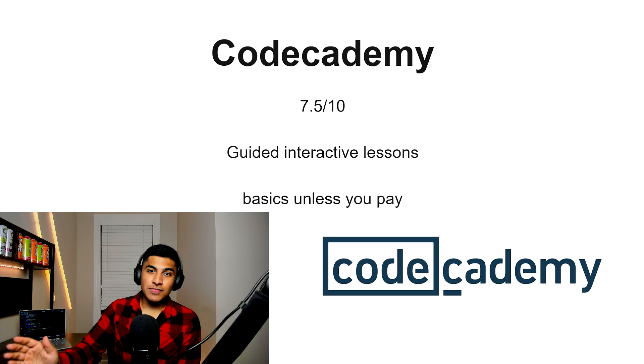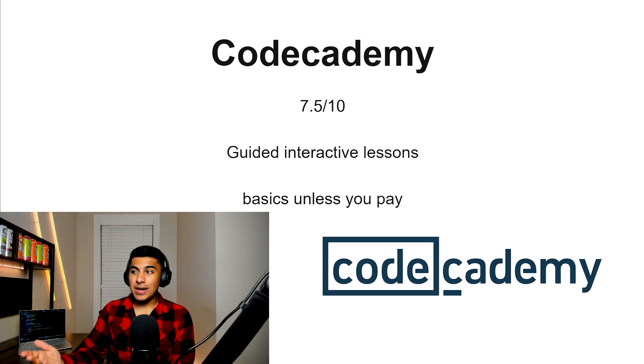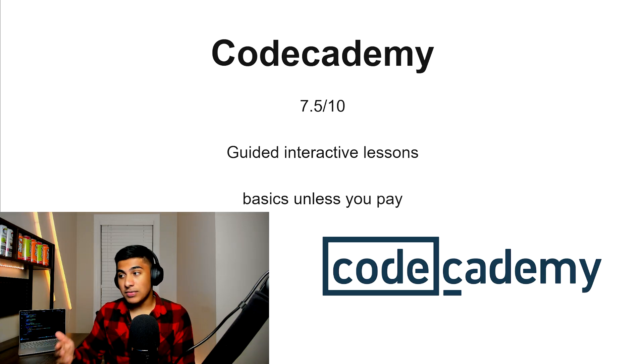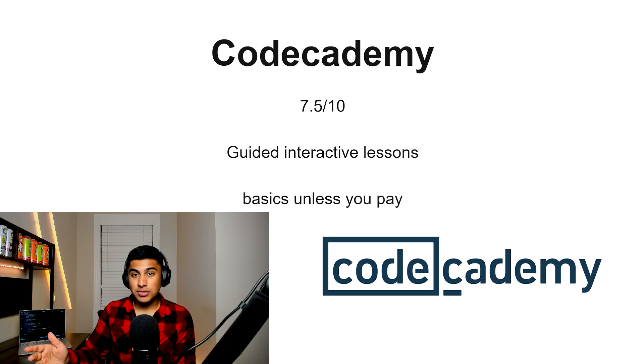Codecademy, 7.5 out of 10. This one is a little more interactive and a little more polished than Soul Learning — personally it's one of the more polished ones out there in general. However, if you don't pay for the subscription, it's quite basic in terms of resource learning.